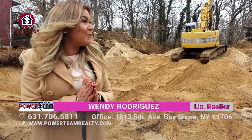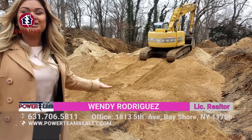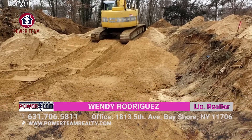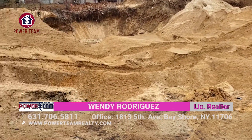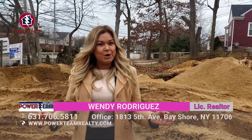I find myself at one of my properties. I am so excited because I would like to show my community what happens in the beginning stages of this beautiful home. We're building a 3,200 square foot beautiful colonial house located in Bayshore with Bayshore Schools.